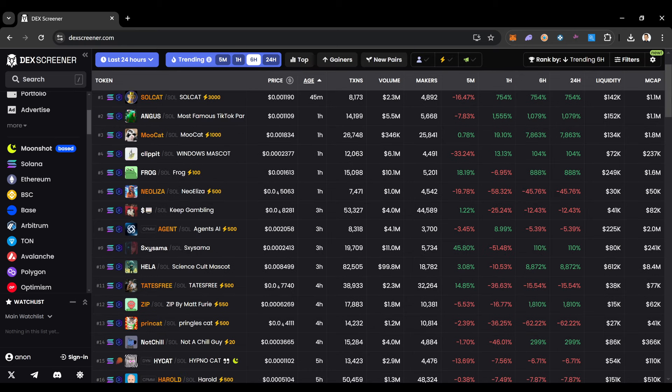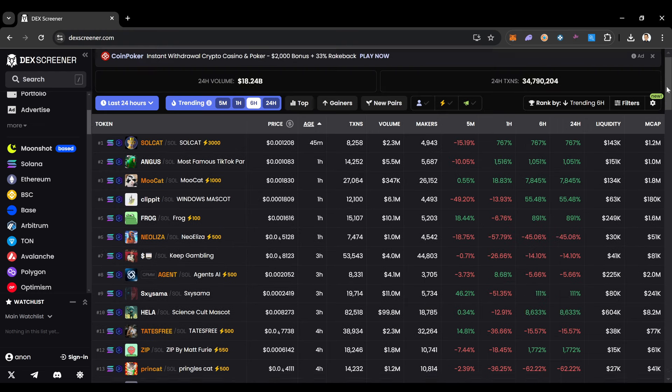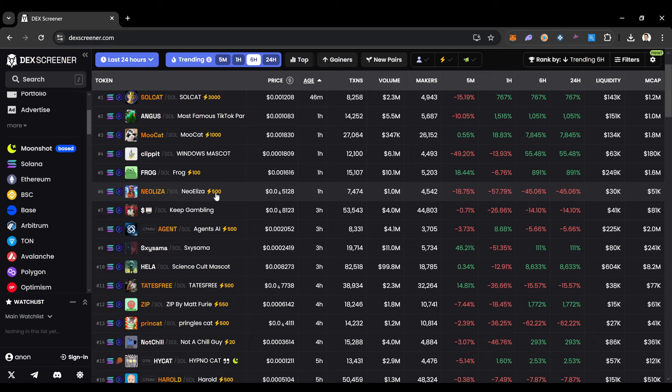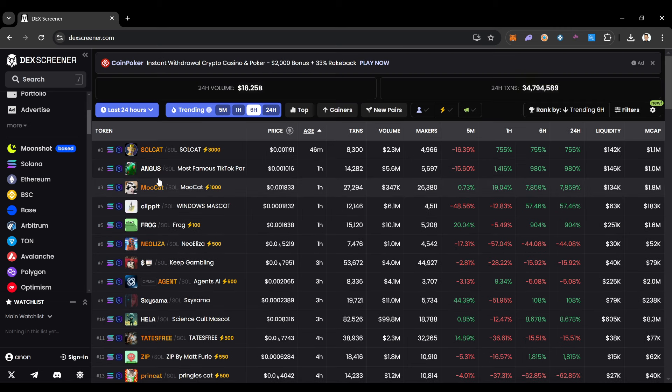When you see these gains you might get super excited, and that's great, but we also want to make sure that we're checking these contracts and checking audits. I'm going to show you guys how to do that to make sure you're hopefully not getting scammed. At the end of the day you need to do more research, but this is what I do when looking at these coins — some that seem worth it actually aren't, and some are outright scams.